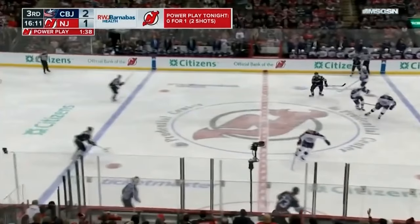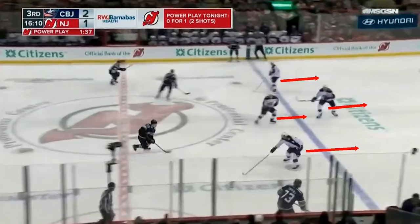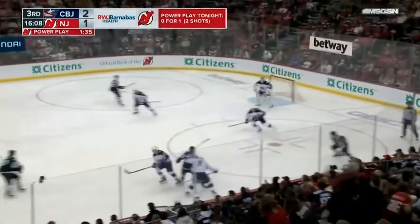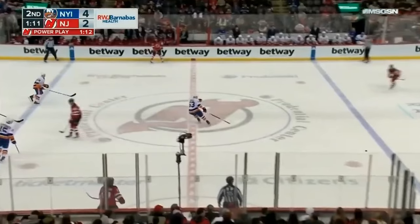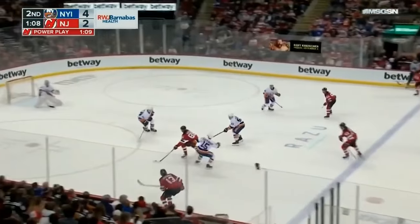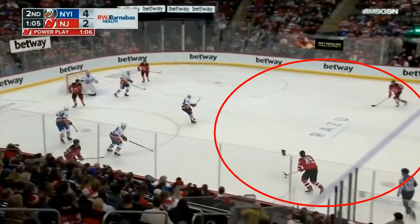You're going to see it here where the late speed is between the dots in parallel as they attack the penalty killers flat-footed and get them backing off, which allows a lot more room at the top of the zone for the New Jersey Devils to set up their power play. You're going to see it again where the late speed backs off the penalty killers, and when you back up the penalty killers like that, you create a lot of room to set up your power play at the top of the zone.